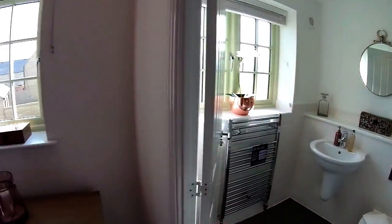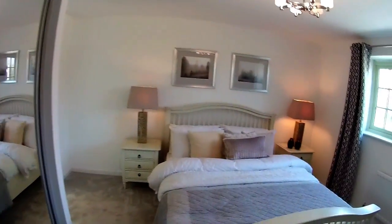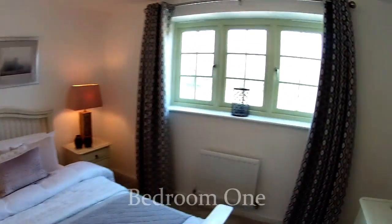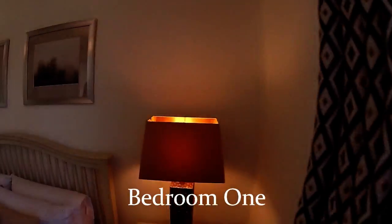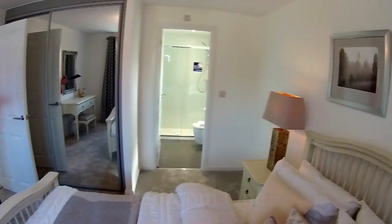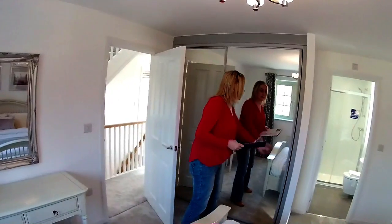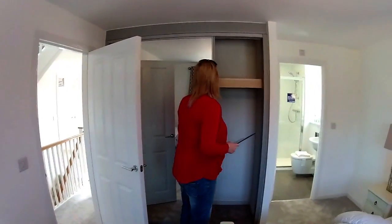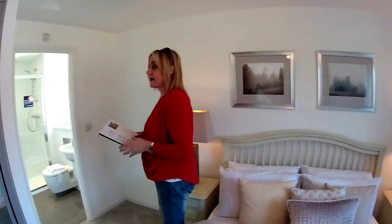As we go back towards the front of the house, we've got bedroom one - this is the master bedroom. Dimensions of bedroom one are four metres by three metres full. It's got some fitted wardrobes behind the door - they may be an upgrade. And it's got its own en-suite.